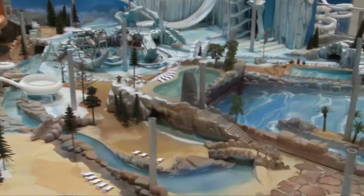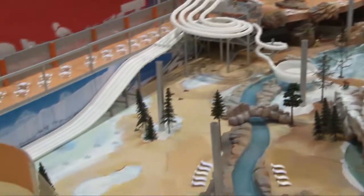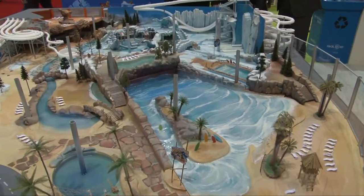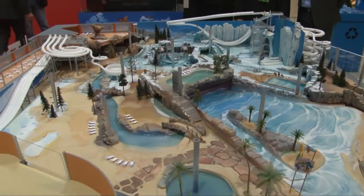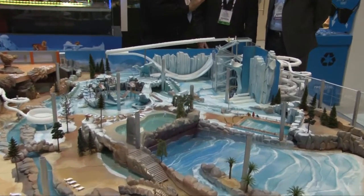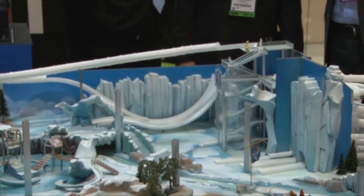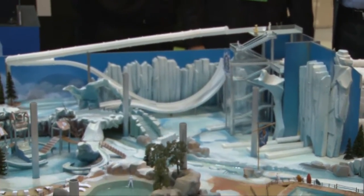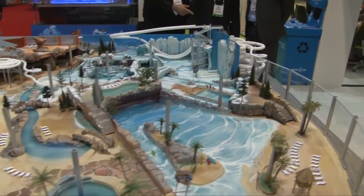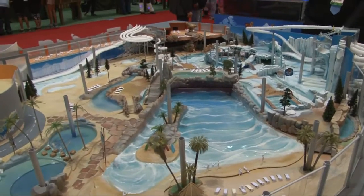Indoor water park based on Ice Age and Rio. Very cool. I love how you've got it split down the middle — you've got the tropical side of Rio and then the polar ice caps of the Ice Age movies. It's a really cool theme, because you never think of a winter theme for a water park. Where you need an indoor water park because it gets cold outside, you wouldn't think of winter theming. We've got the big bowl water slide, the body bowl slide, the racing slide, and a boomerang.